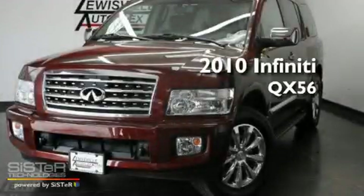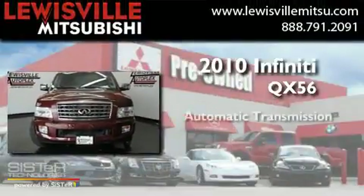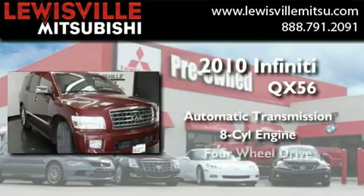This is a 2010 Infiniti QX56. This SUV has an automatic transmission, a V8, and four-wheel drive.